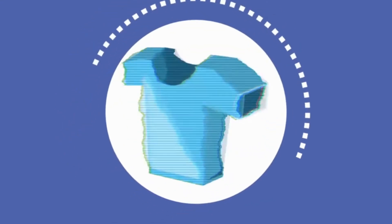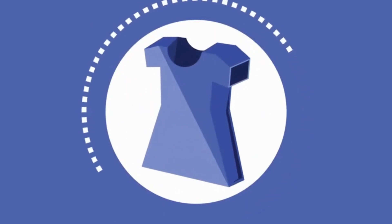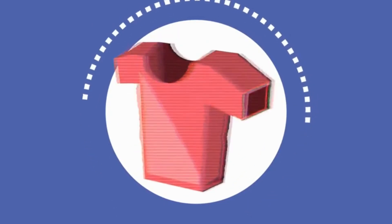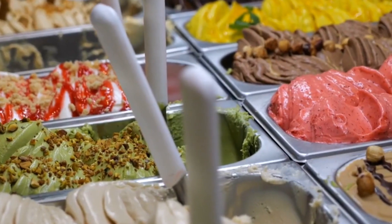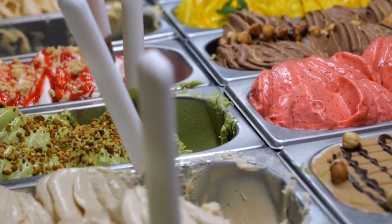While still in the early stages of development, this technology could one day lead to clothing that constantly shifts and adapts, responding to its environment in real time. Speaking of transformations, an exciting new culinary invention involves ice cream that changes color in your mouth.